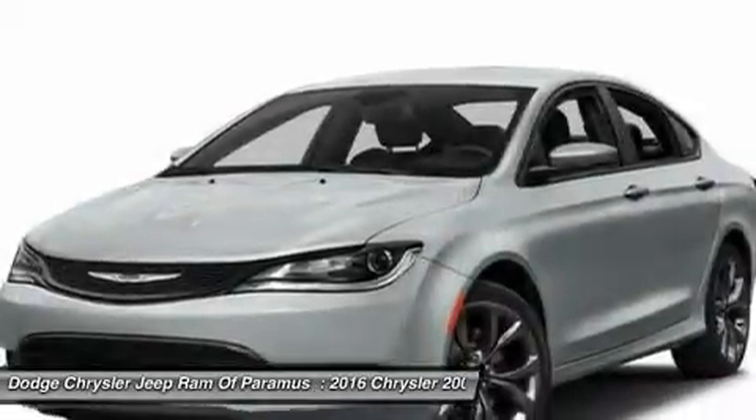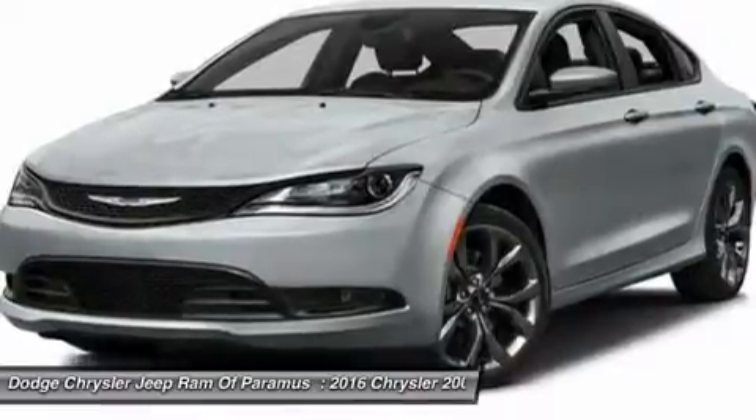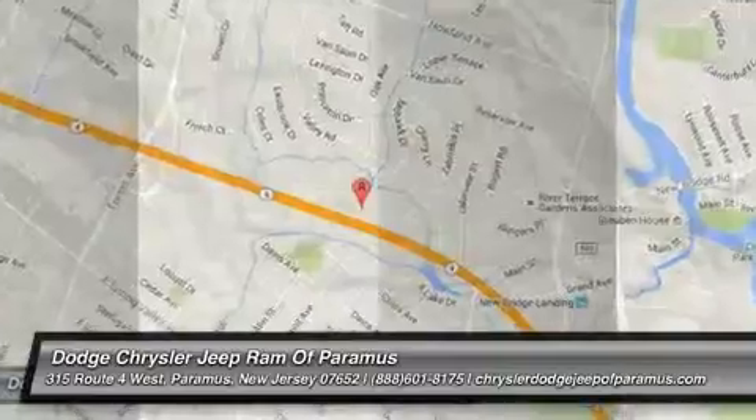Backup camera, Bluetooth, adjustable steering wheel, power steering, driver airbag. Searching for a dependable vehicle that looks great too? You found it, so stop in today.